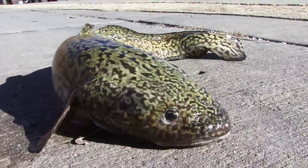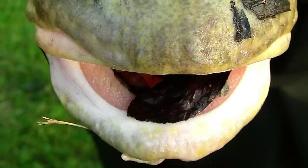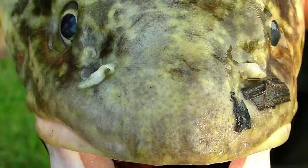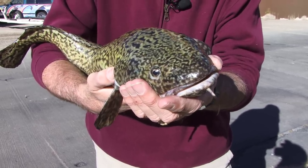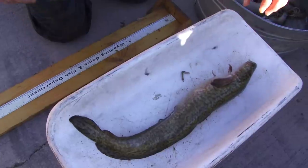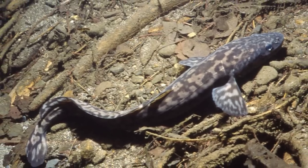Burbot have creepy, snakish bodies with slick, slimy skin modeled in a brownish, greenish, grayish camouflage pattern. Their wide, ugly mouth filled with oversized tongue and bug eyes give it an alien, almost prehistoric look — a face even a mother burbot would have a hard time loving. They can grow to over 20 pounds and three feet long. East of the Rockies, they are no problem with plenty of small prey fish to eat. But here in the west, they're a disaster.